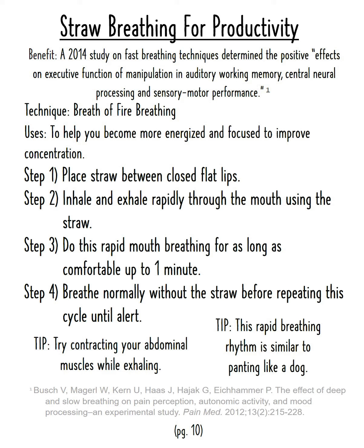Step one: place the straw between closed, flat lips. Step two: inhale and exhale rapidly through the mouth using the straw. Step three: do this rapid mouth breathing for as long as comfortable, up to one minute.